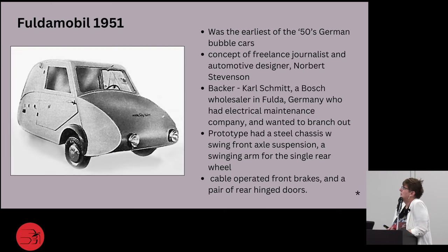Enter the Fuldamobil in 1951 — the earliest of the 1950s German bubble cars. The concept was from freelance journalist and automotive designer Norbert Stevenson. His backer was Carl Schmitt, a wholesaler in Fulda, Germany, who had an electrical maintenance company and wanted to branch out. Their first prototype had a steel chassis with a swing front axle suspension and a swinging arm for the single rear wheel, cable-operated front brakes, and a pair of rear-hinged doors. To me it reminds me of a miniature tank.